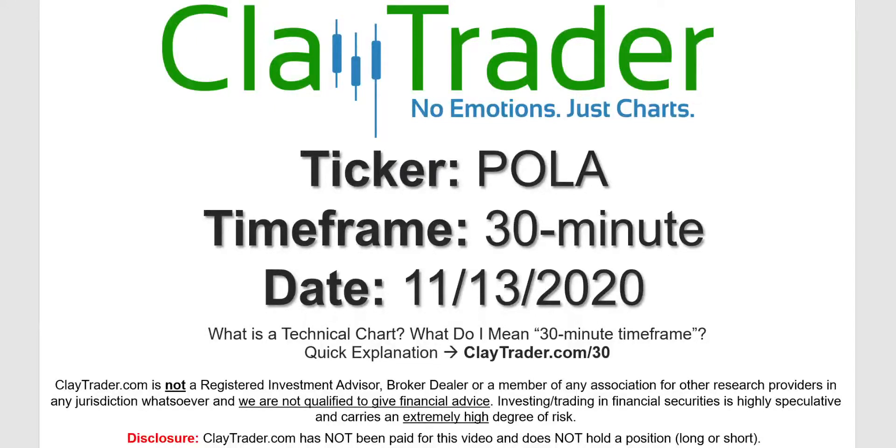Hey, it's Clay and this will be a video chart on ticker symbol POLA. We will take a look at the 30-minute timeframe. If you're not sure what I mean by 30-minute, I do offer an explanation video at that link.